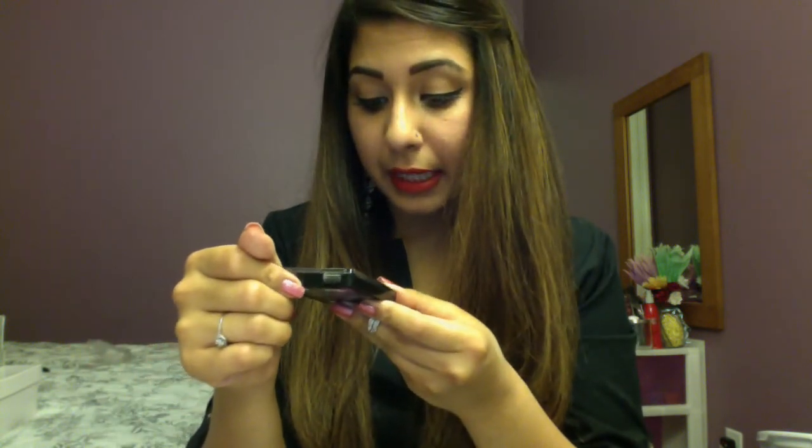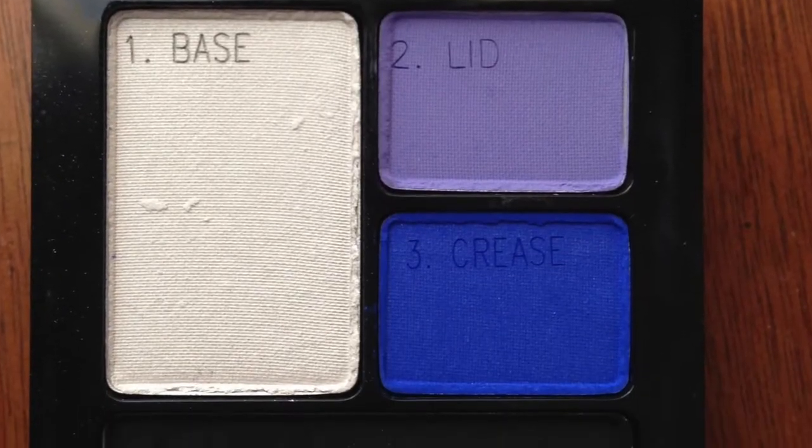I also got this Maybelline electric blue palette. What's cool is it tells you what to use where — the white as a base, the purple all over the lid, the blue in the crease, and the black as eyeliner. I thought that was pretty cool; it'll probably look really good especially if you wet your brush and use it as eyeliner.